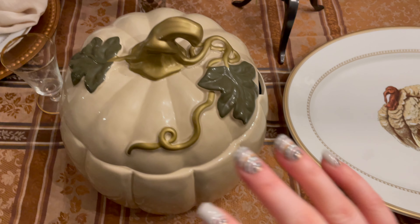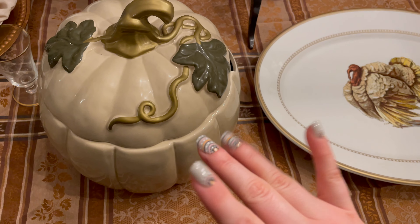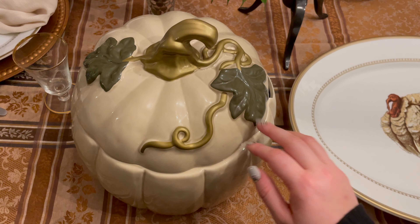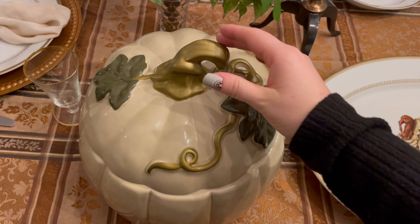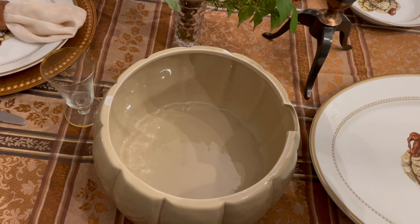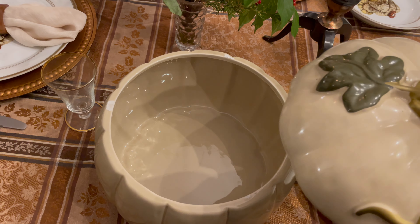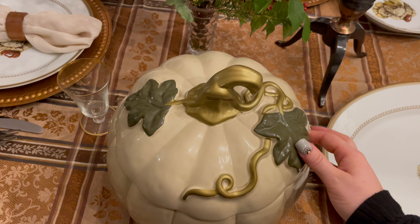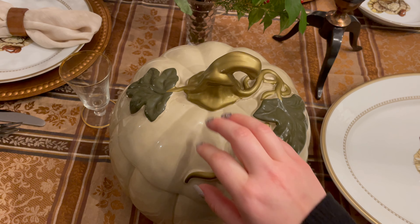Here's a look at the whole table. We only have ourselves and then our neighbors are going to come over to eat some Thanksgiving food with us, so that's why there's only four plates set. I'm going to leave this side of the table so we can set up a little buffet of all the food.